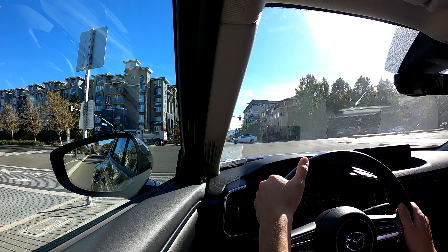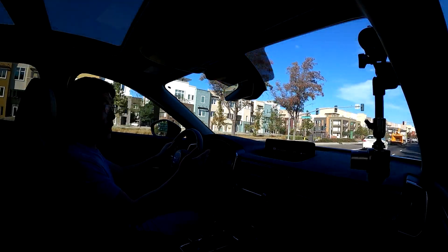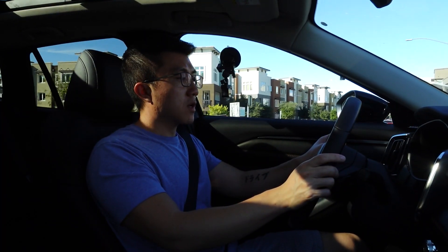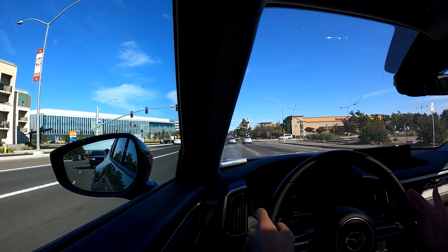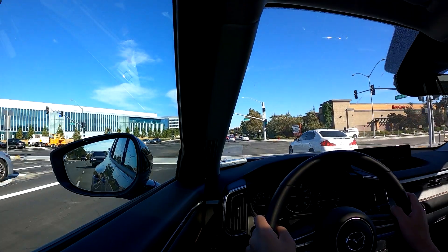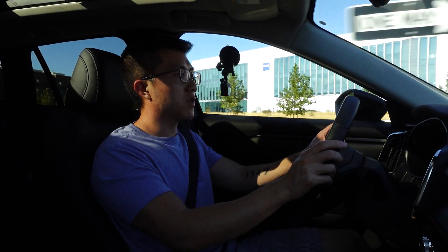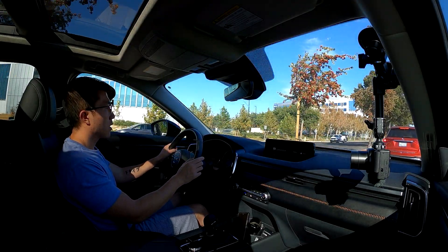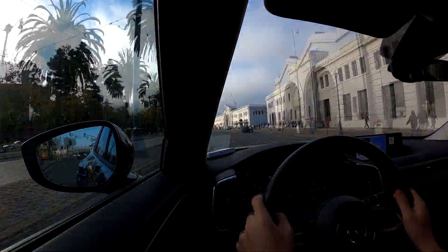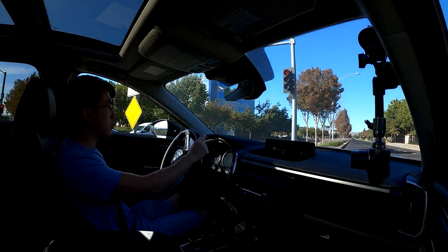The second thing that could be improved is overall ride comfort and NVH. Driving around at 30 to 40 miles an hour, you don't notice an issue. But on the freeway, cruising at around 70 to 80 miles an hour, I definitely noticed a little more road noise than I expected. It's not bad by any means — you can still easily hold a conversation with passengers — but for a car that looks and feels so premium inside and out, the NVH level is a little higher than I'd like. Ride quality over bumps is also slightly worse than expected, though I am nitpicking. Overall, it's still a very comfortable crossover.